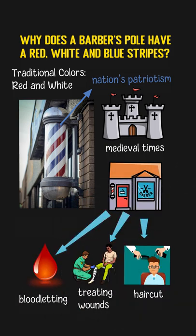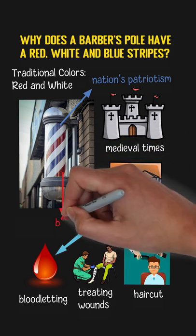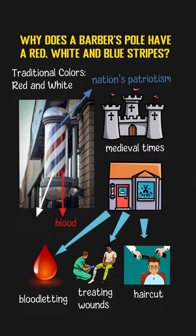Bloodletting was considered to be an effective way to cure diseases in those days. So in front of a barbershop, barbers usually erected a pole with red and white stripes. The red color represents the blood and the white stripes mean the bandages used to stop the bleeding. Gradually, barbers stopped providing surgical procedures, but the use of the symbolic red and white barber pole continues until today.